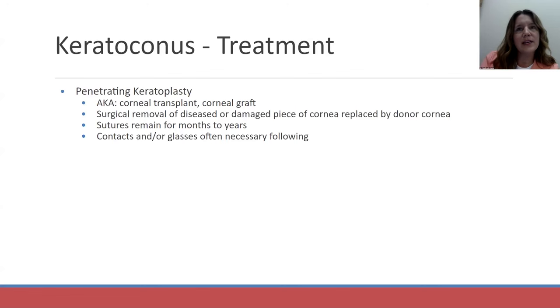Our patient did end up getting corneal cross-linking at an outside institution this past summer. When all other options have been exhausted, a patient may end up with a penetrating keratoplasty — otherwise called a corneal transplant or corneal graft. This is surgical removal of the non-functioning piece of cornea replaced with a donor cornea. The sutures remain for months to years, causing significant irregular astigmatism during recovery. Typically, a patient will still need glasses or often contacts even after a corneal transplant.